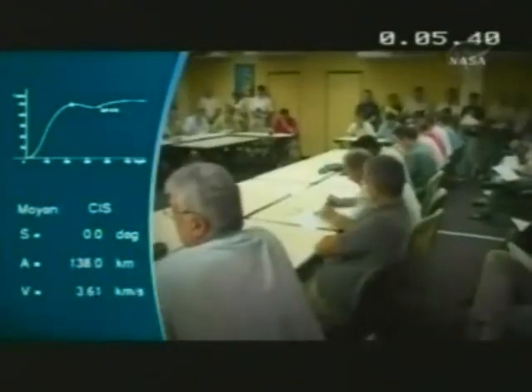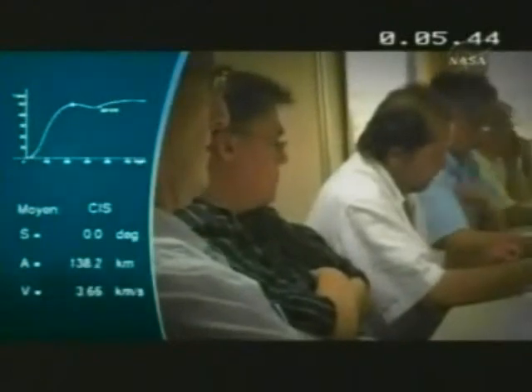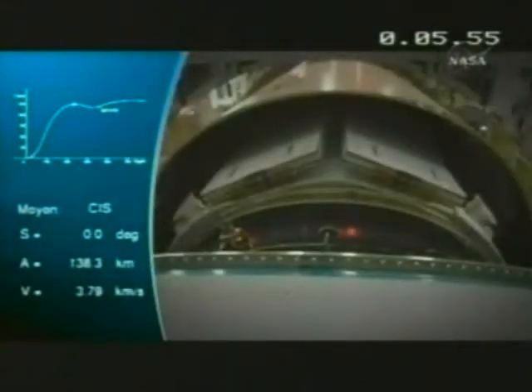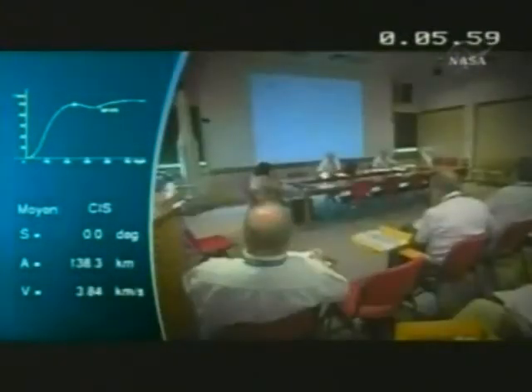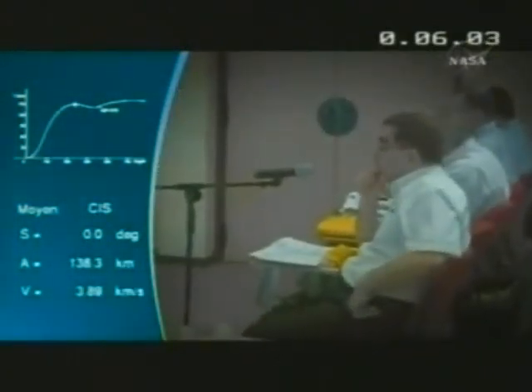Status meetings are held at 5 p.m. every evening, where the entire team reviews operations carried out that day and those scheduled for the next. Following a number of checks, the fairing was integrated onto the ATV. Upon completion of final preparations, they hold what is called the launch readiness review — an important meeting at which authorization is given for the launcher to be rolled out to the launch zone.